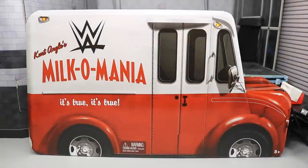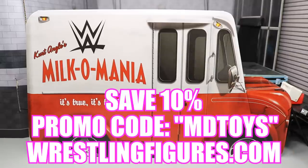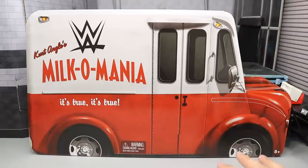What is good everybody? Welcome back to another My Day of Toys video. Today we are doing another WWE Elite Figure Review on the brand new Epic Moments Milk-O-Mania 3 Pack from Ringside Collectibles using the promo code MDTOYS. If you want to pick this set up, go over to RingsideCollectibles.com and use that promo code to save yourselves 10%. But this set is incredible — I'm so freaking excited for it.